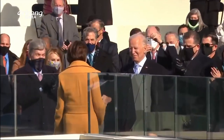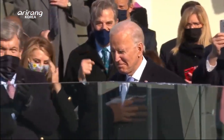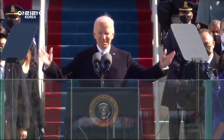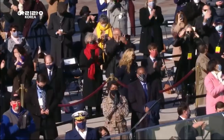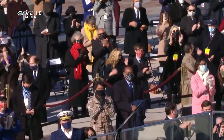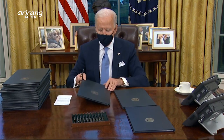The world is moving fast to forge the path to carbon neutrality. As soon as he was elected, U.S. President Joe Biden signed an executive order to rejoin the Paris Agreement, returning the U.S. to the accord which former President Trump had exited.